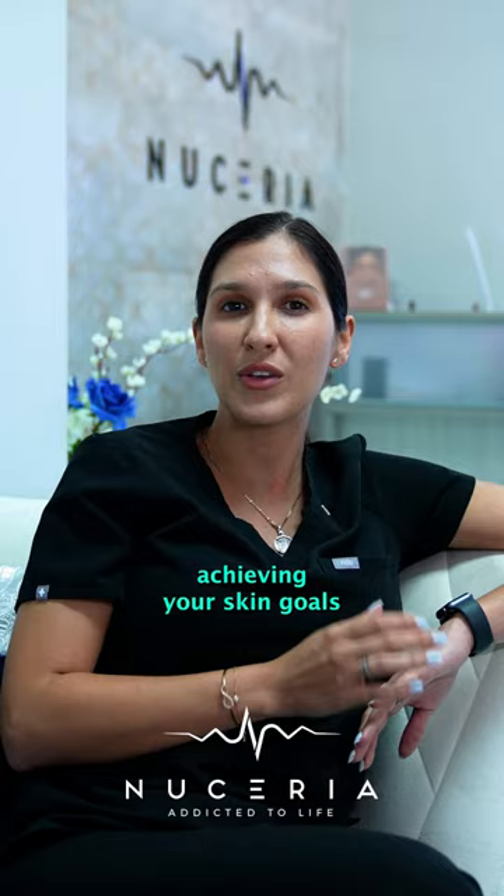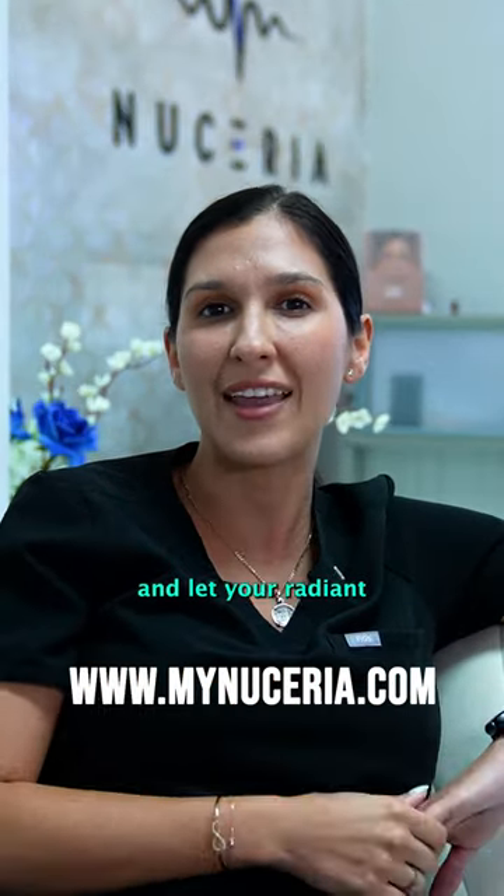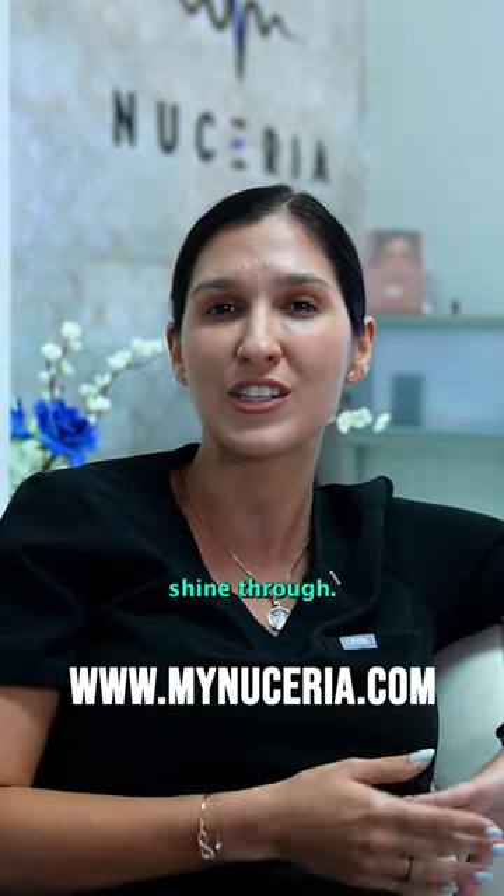Take the first step towards achieving your skin goals by consulting with our in-house esthetician. At Neuseria Health, discover the personalized benefits of the Hydrafacial and let your radiant, healthy skin shine through.